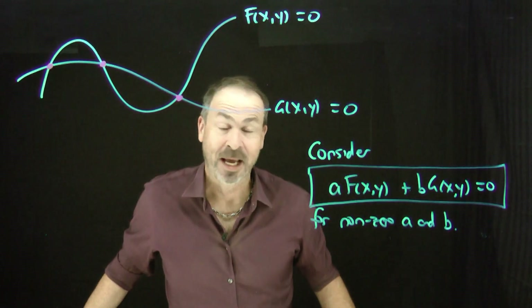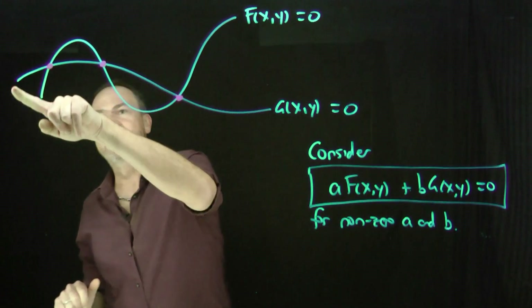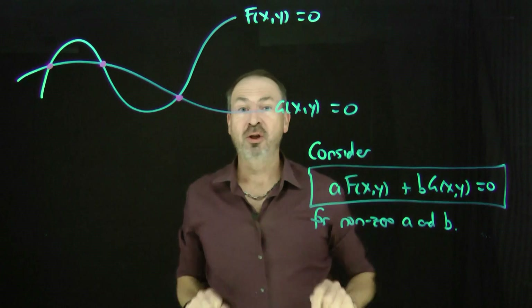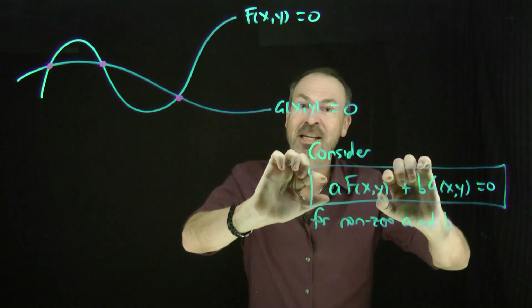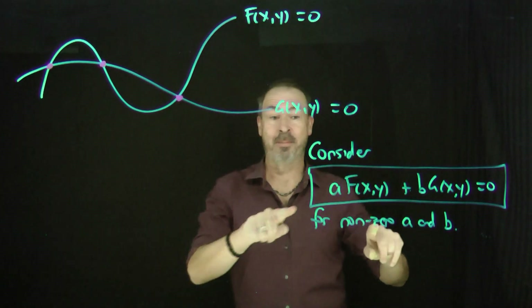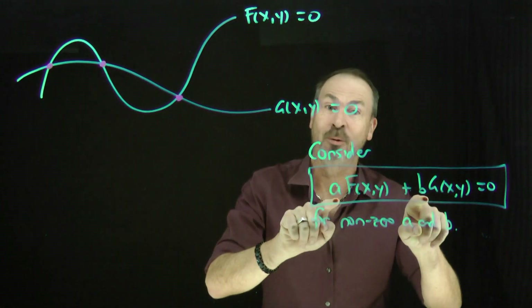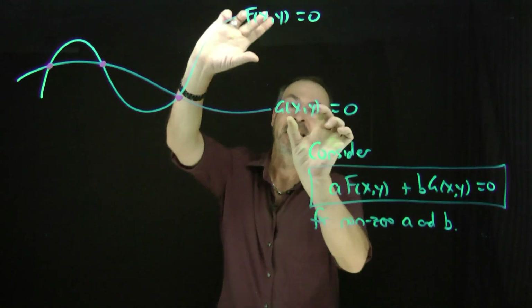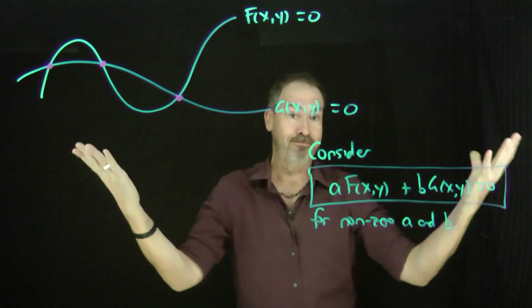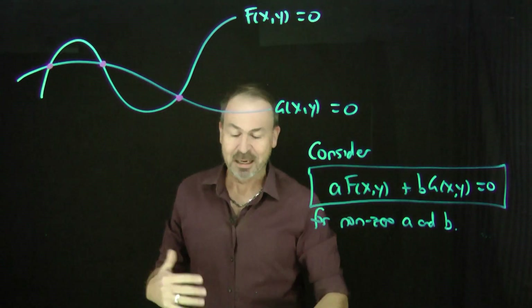So here's what we're doing in general. We're given the equation of one curve: f(x, y) equals 0. We're given the equation of another curve: g(x, y) equals 0. And we're doing some combination — a times the first formula plus b times the second formula equals 0, where a and b are non-zero numbers. When I added the two equations in the first example I chose a equals 1, b equals 1. When I subtracted in the second example I chose a equals 1 and b equals negative 1. Whatever this graph is, the points of intersection keep coming up.